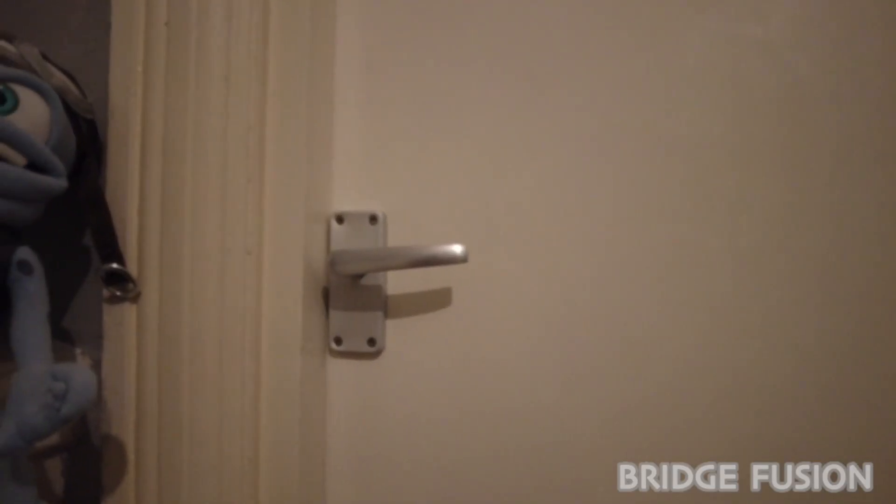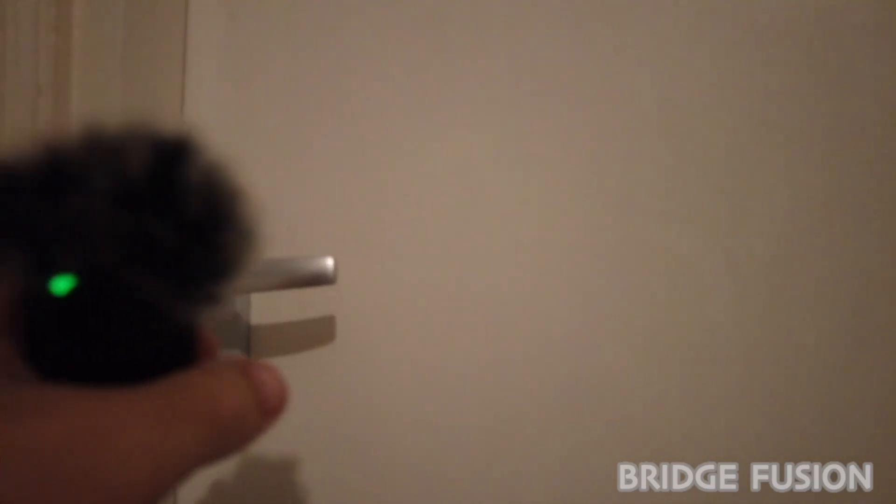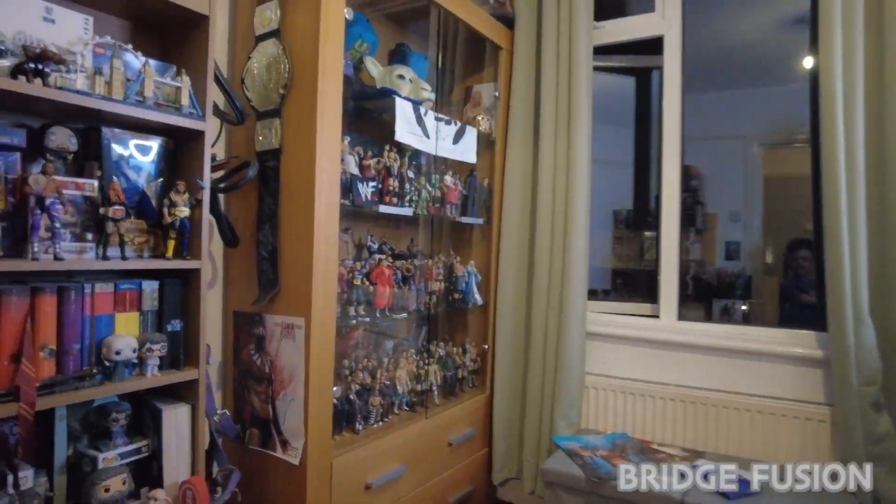Hey, what is going on guys, Bridge Fusion here and today I'm with you for another video. Today's video is a little tour of my gaming setup — yes, we finally have it done today. Just behind me, plus with Crazy Frog here as well, we're gonna have a little look. In my opinion, I think this could be the best gaming setup that I've ever done.